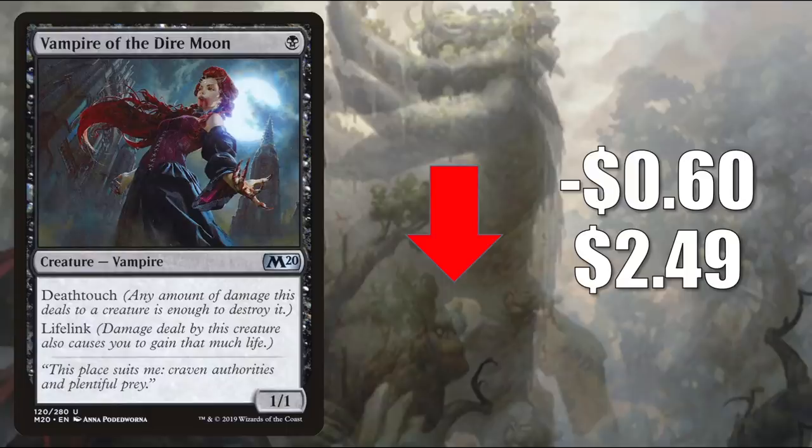Number 7 is a card rotating out: Vampire of the Dire Moon, down $0.60 to $2.49. This is another card that hasn't seen a whole lot of Standard play, but in Commander it shows up in Edgar Markov, Vito Thorn of the Dusk Rose, and many other builds.